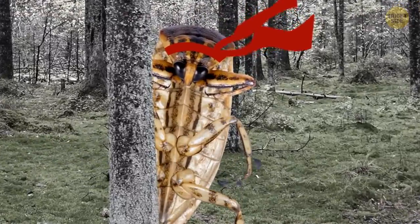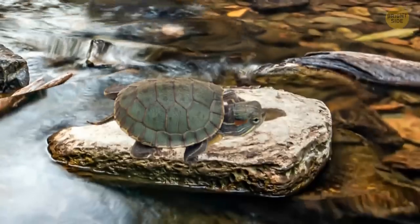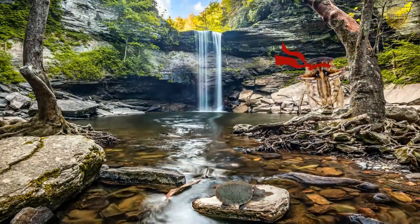They're predatory by nature, usually after small fish, tadpoles, and other insects. But they've also been known to take down bigger prey, like snakes and even turtles. Good thing you're much bigger than a turtle.